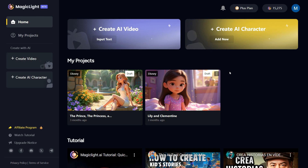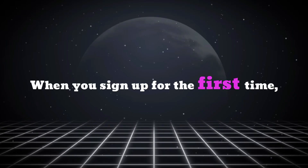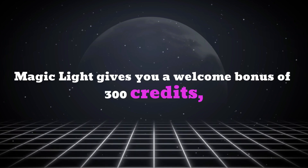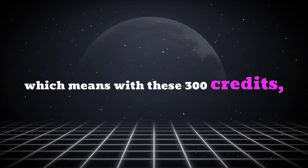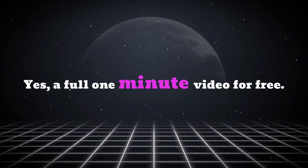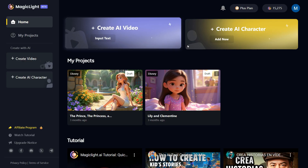Once you're logged in, you'll be directed to the MagicLight AI homepage. When you sign up for the first time, MagicLight gives you a welcome bonus of 300 credits, which means with these 300 credits you can create a one-minute-long video — a full one-minute video for free. As you can see, it has a simple and straightforward interface.